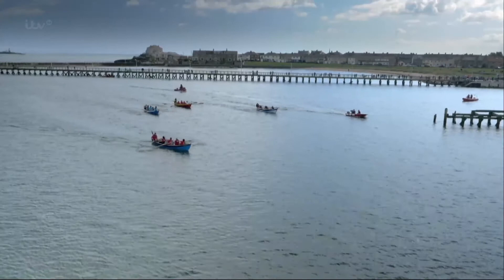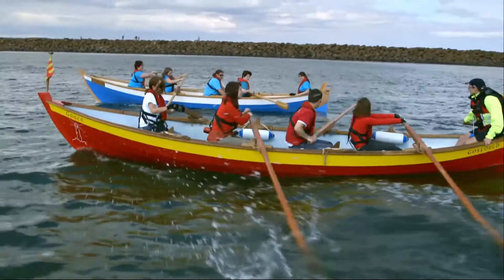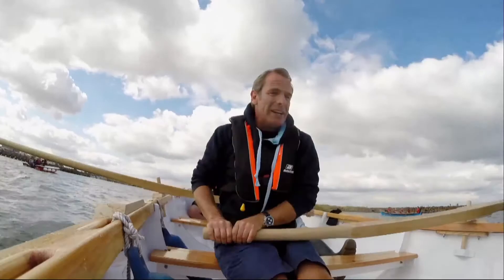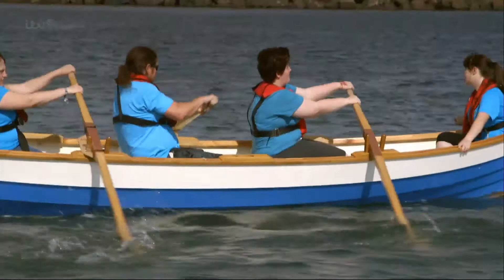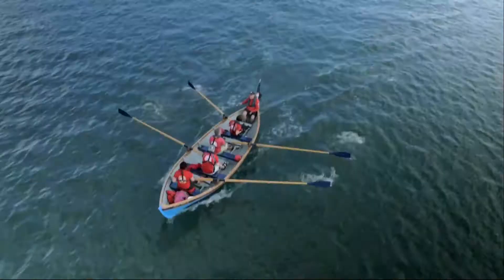Coastal rowing races like these are becoming increasingly popular, particularly in Scotland and the northeast coast of England. All the clubs take it in turns to host regattas, and trust me, everyone wants to be the first past the finish line.